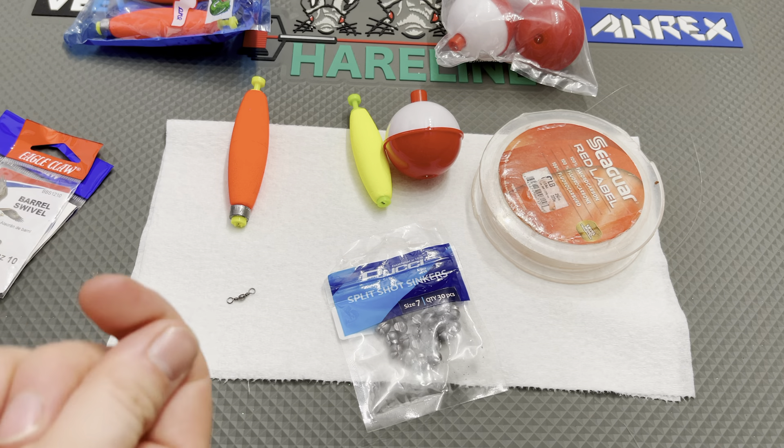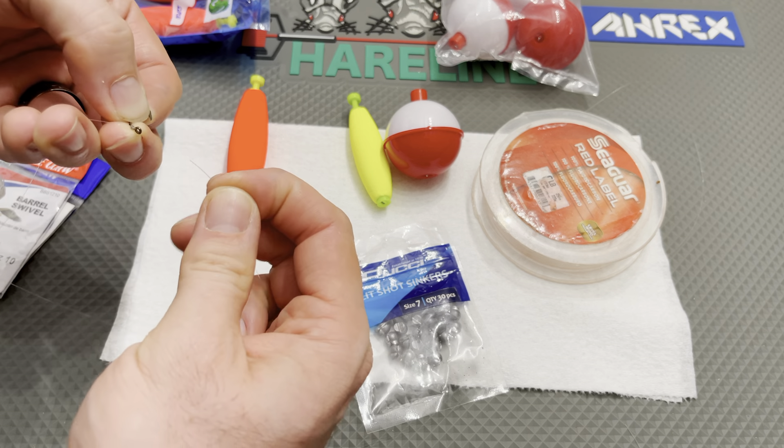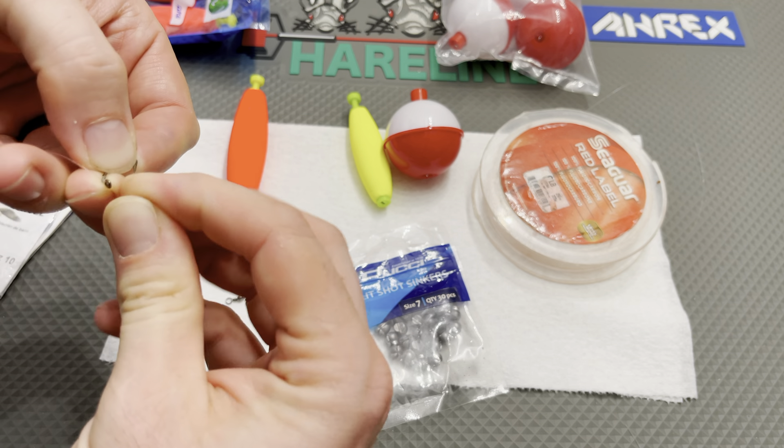By no means do you need fluorocarbon for panfish and trout, but I like to use it because I have confidence in it.